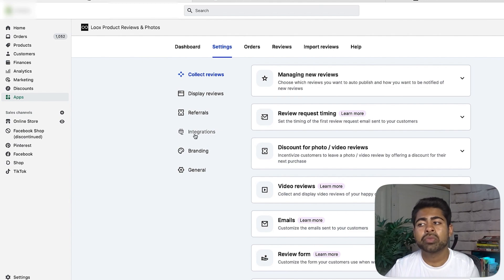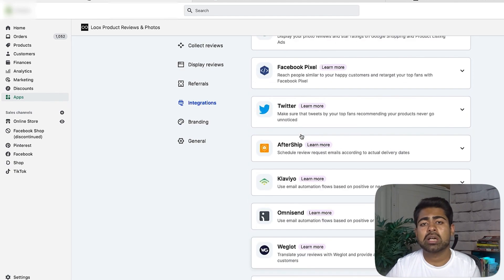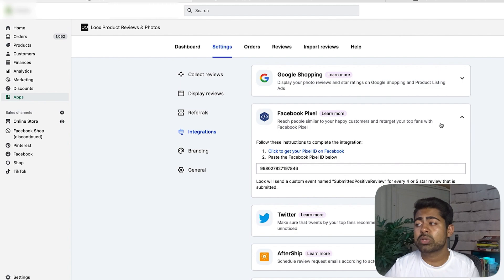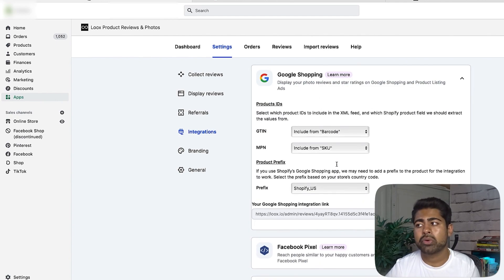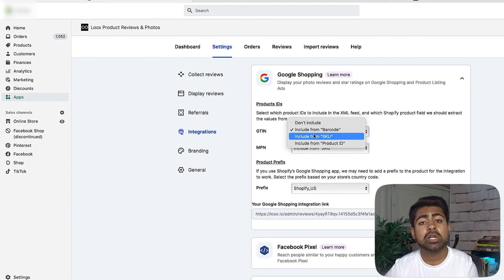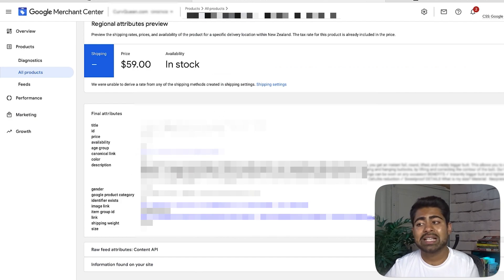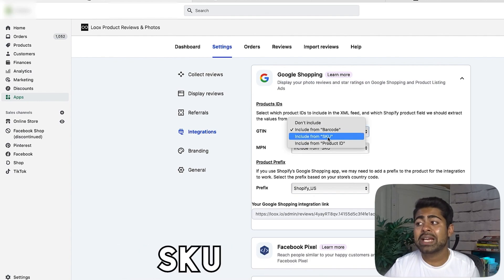Now that we are on that page in GMC, we'll go back to the Loox app and into the settings section, because this is where we enable the option to submit shopping reviews. Go to settings, then click integrations on the left side. You will see a list of integrations — Loox offers many — but our main goal is the first integration, which says Google Shopping.